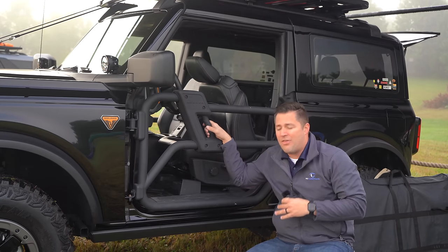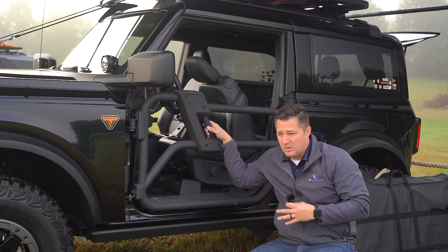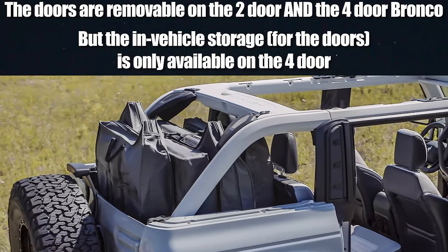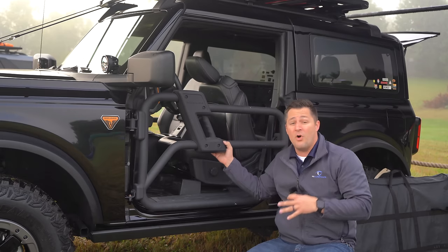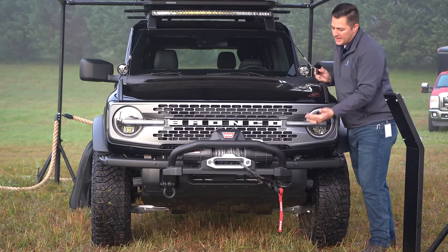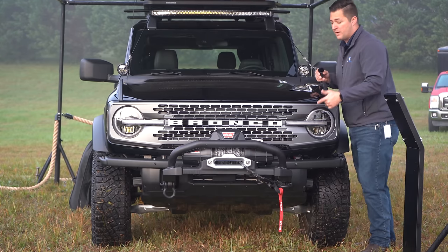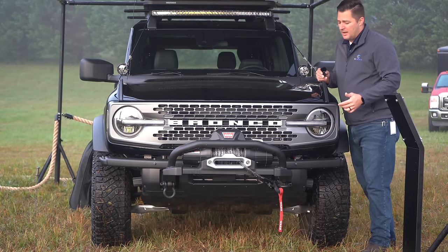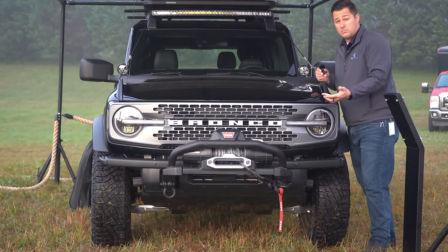If you've got somebody who's not going to be riding in the backseat all the time, the two-door might be the best option. I'll probably be going for the four-door for two main reasons: one, I've got three younger kids I'll be getting in and out of the backseat all the time; and two, if you want to take your doors off and store them in the cargo area, that option is only available on the four-door, not the two-door.